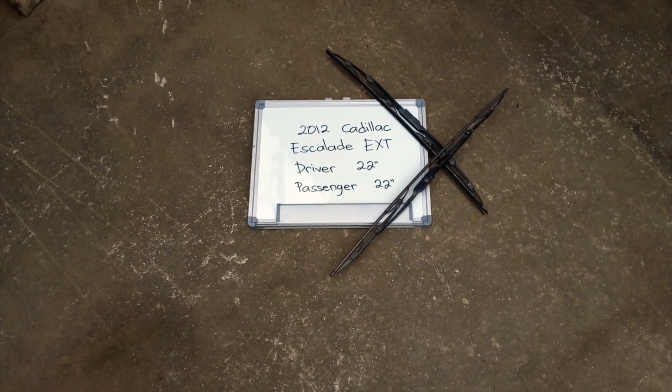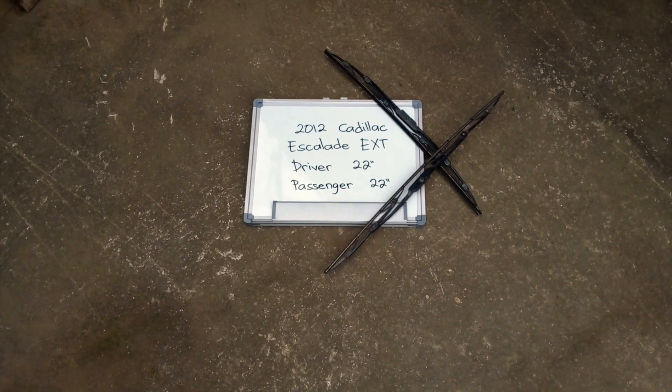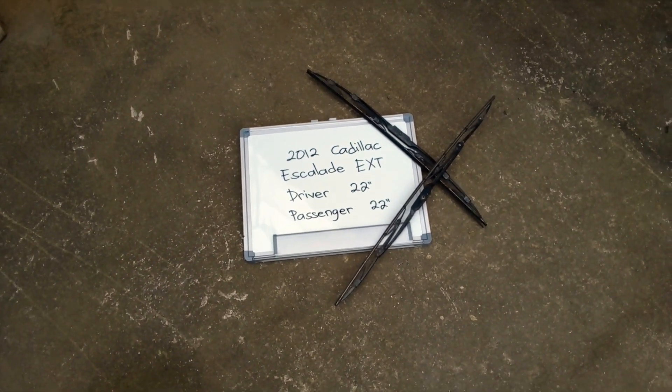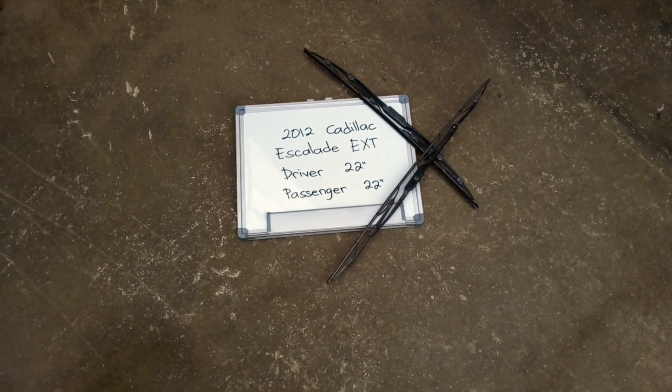If your 2012 Cadillac Escalade EXT uses a different size, make sure to leave us a comment and let us know. You can also check the video description where you will find the most recent price for these blades. If you happen to know a cheaper place to buy a wiper blade replacement, make sure to leave us a comment and let us know.